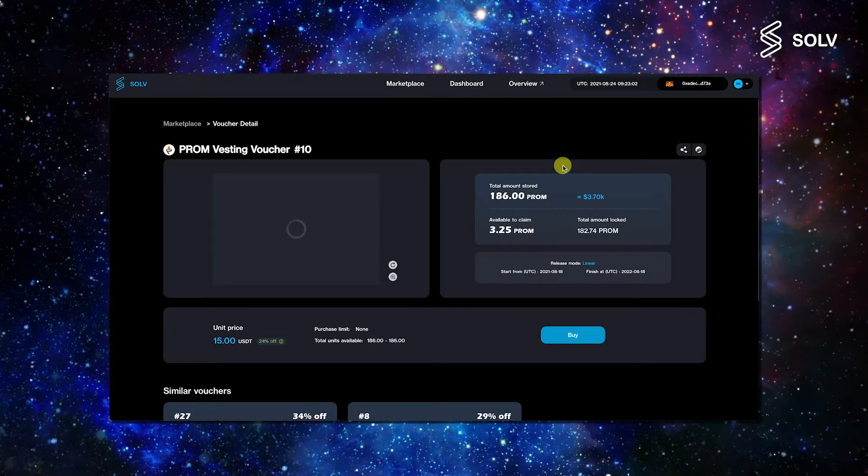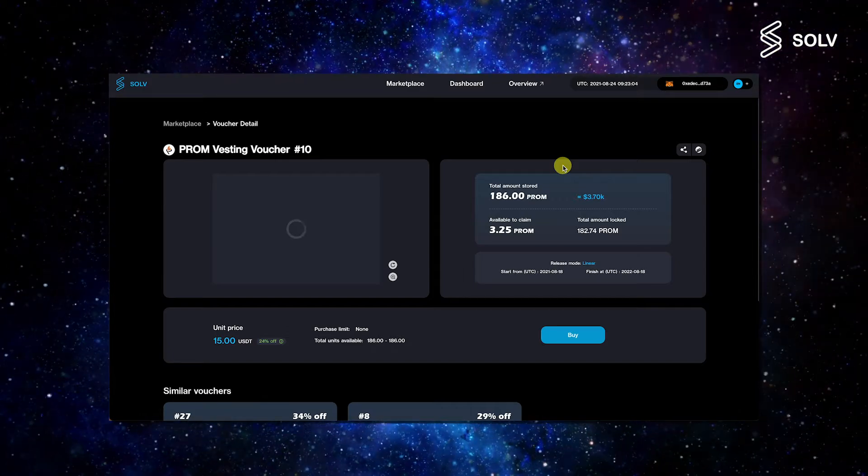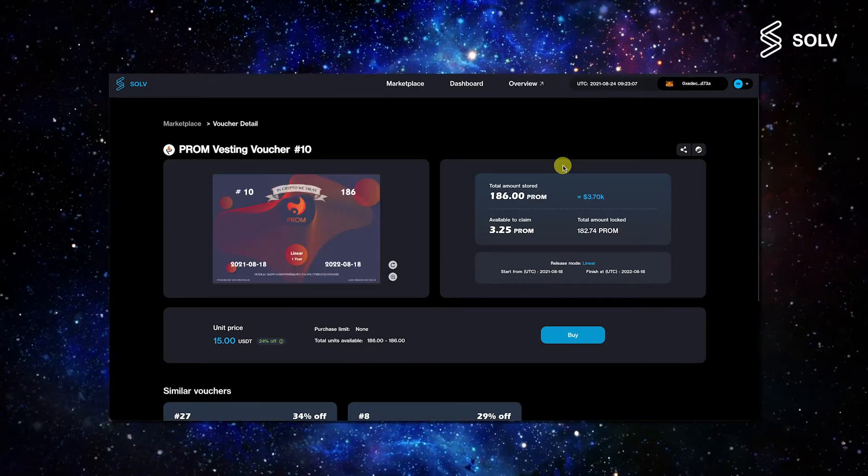Once you've decided which voucher you are interested in, simply press the buy button to go into the detailed screen containing additional information.